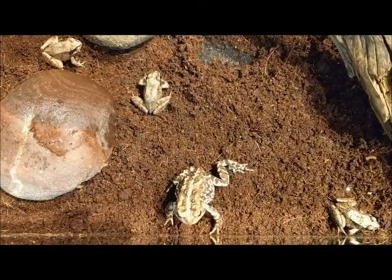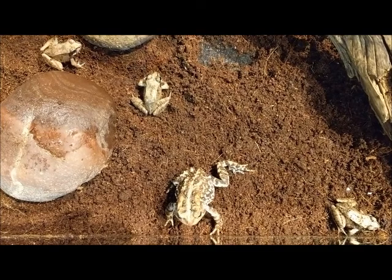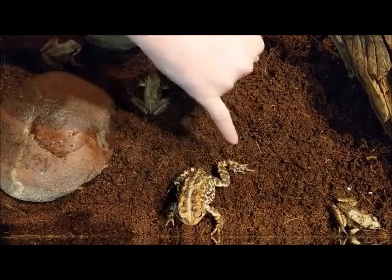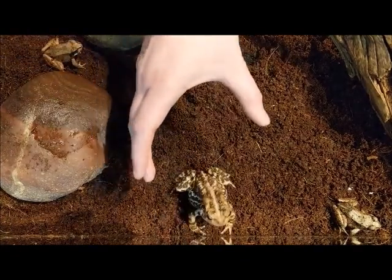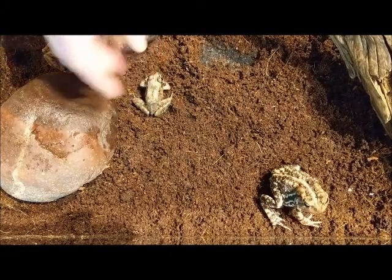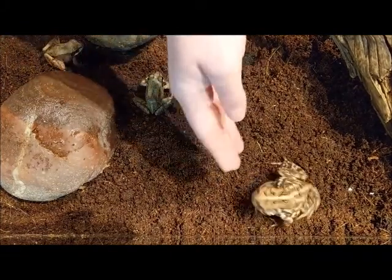This gives us a really good chance to see the physical difference between frogs and toads. Our toad has bumpy skin and is built physically a little bit differently. Frogs have nice smooth skin and are built for leaping, whereas toads are built for hopping.